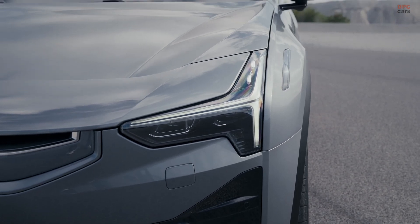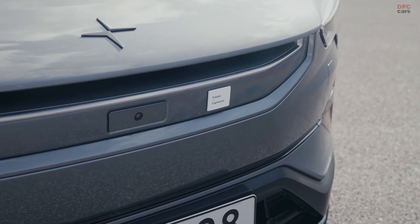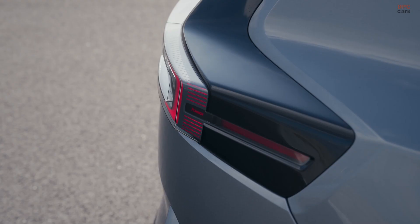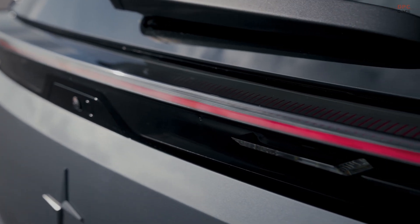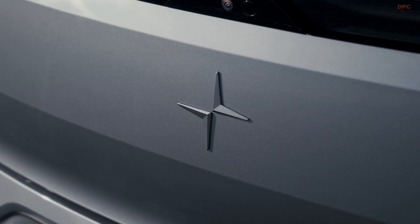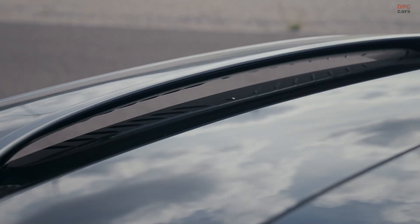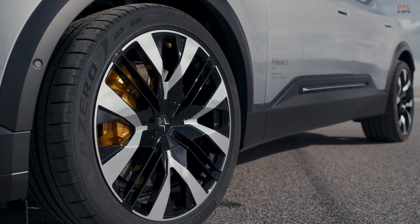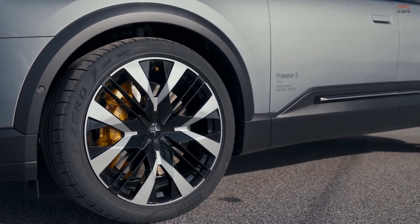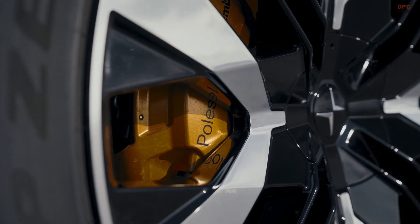The brains get as much love as the brawn. Polestar swaps the core computer to NVIDIA DRIVE AGX ORIN, jumping from 30 trillion operations per second to 254 trillion operations per second of processing power. That is a massive leap for sensor fusion, active safety logic, battery management, and the general smoothness of a true software-defined vehicle.